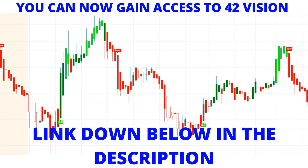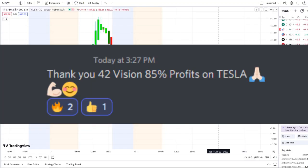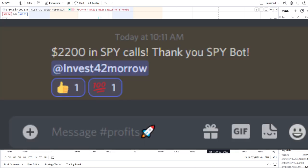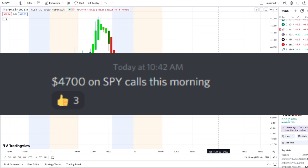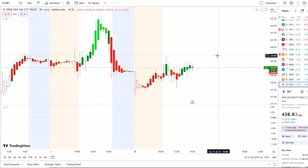If you guys want to receive this clarity and edge on the charts, you can gain access to it as well. The link is down below in the description to the 42 Vision indicators, getting connected over to our bots and becoming part of a growing community of investors all looking to learn and grow together, maximizing in either direction whether stocks are going up or going down.